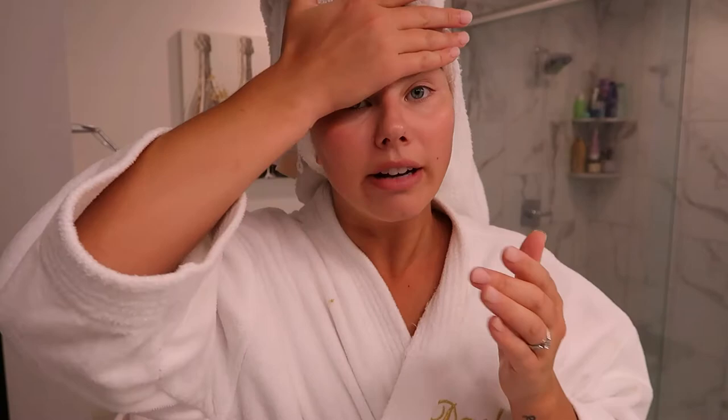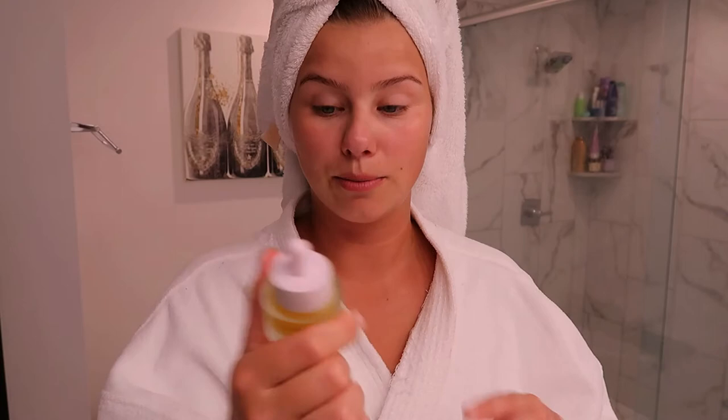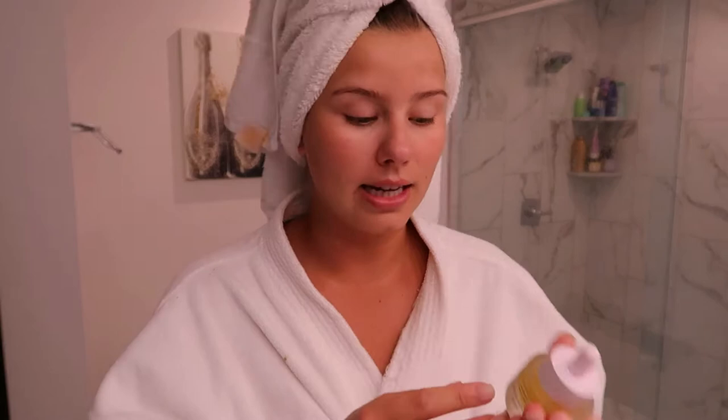It doesn't feel sticky on my face. Overall, I highly recommend this vitamin C serum, especially if you're new to vitamin C, because it really does not have a strong scent and doesn't feel too aggressive on the skin. If you have sensitive skin, you can always blend it with the moisturizer.